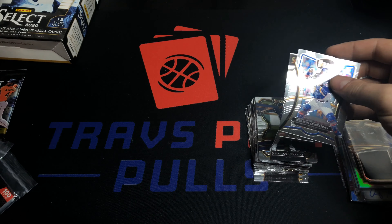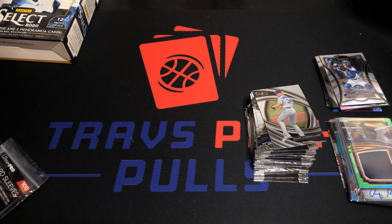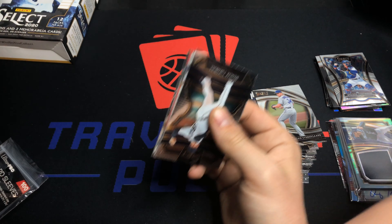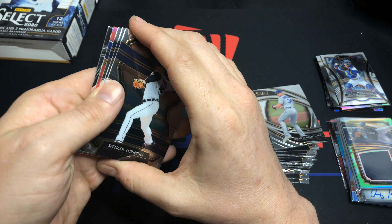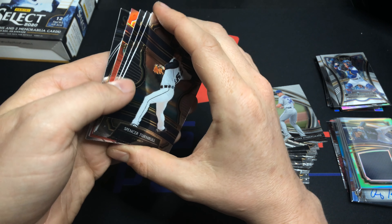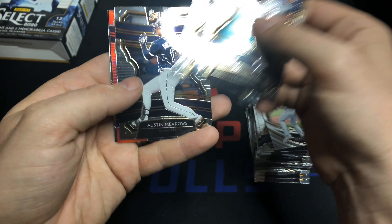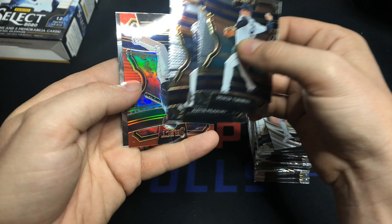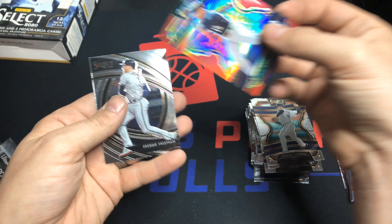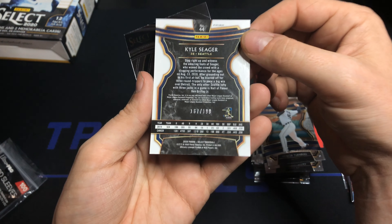Even without logos none of these cards are ever really worth that much, but if you want to PC something this is definitely a good set for you. There's a red parallel in there — Spencer Turnbull, Andres Munoz, Austin Meadows, Kyle Seager — just red, not silver-red — and then Freddie Freeman numbered to 199. Freddie Freeman and Kyle Seager numbered to 199.